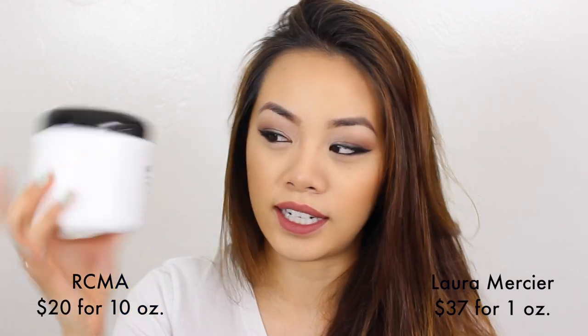I'm going to be comparing the Laura Mercier powder and the RCMA No Color powder. The price difference between these two is completely ridiculous. The Laura Mercier is $37 for one ounce, and I purchased this whole tub of RCMA for $20 and it has 10 ounces — so basically $2 an ounce versus $37 an ounce. They also have a smaller version that's 3 ounces for $10, which is still way cheaper.